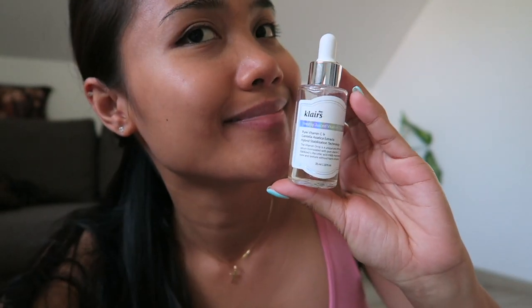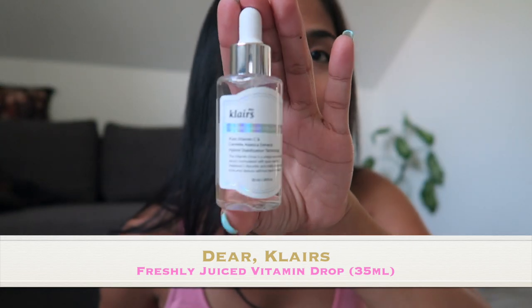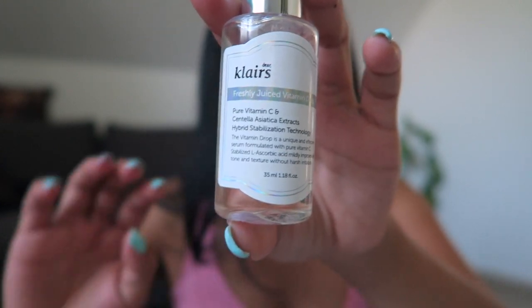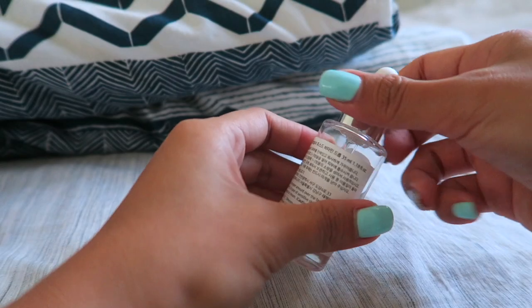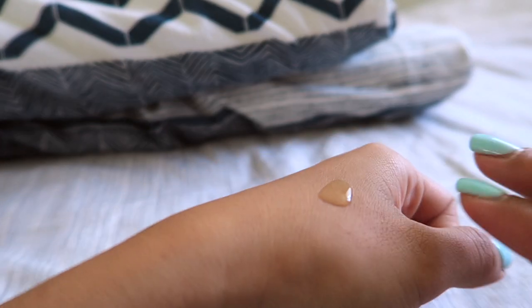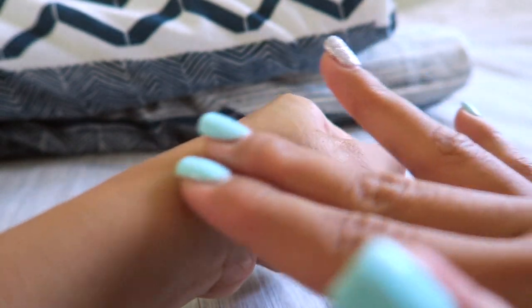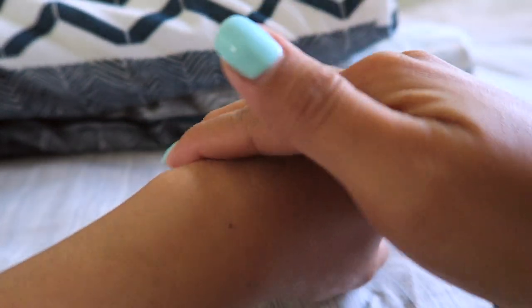Hello guys, welcome back to my channel, it's me again Torian. Today's video I'm going to be doing a review of the Peers Freshly Juiced Vitamin Drop. It is designed with naturally effective ingredients that are safe and non-irritating. It energizes and rejuvenates your skin with the power of pure vitamin C. It contains a key concentrated pure vitamin C ingredient, and this innovative multi-solution formula is not irritating.